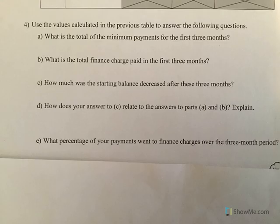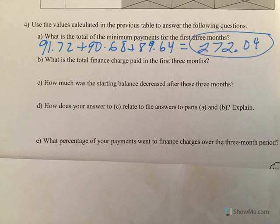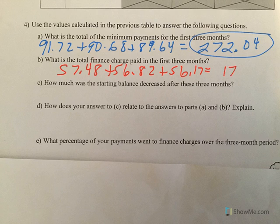So what is the total of the minimum payments? If we add all our minimum payments together — $91.72, $90.68, and $89.64 — the total is $272.04. That's how much you've paid on your credit card. What about finance charges? You paid $57.48, $56.82, and $56.17, for total finance charges of $170.47. You got nothing new, but it cost you an extra $170.